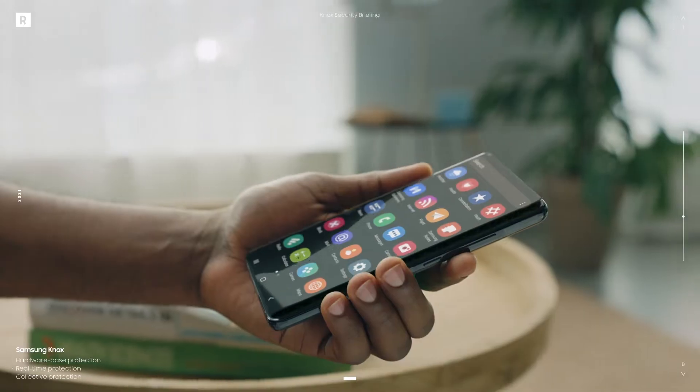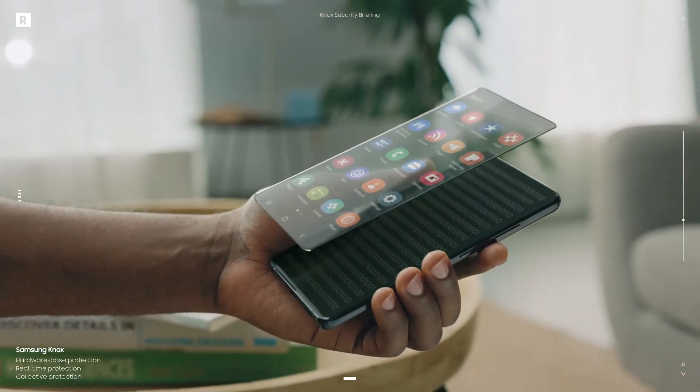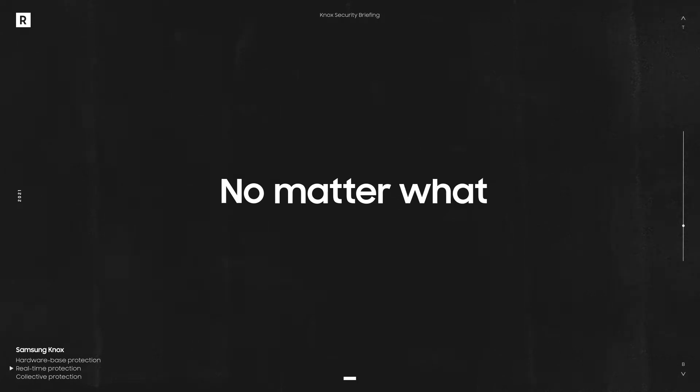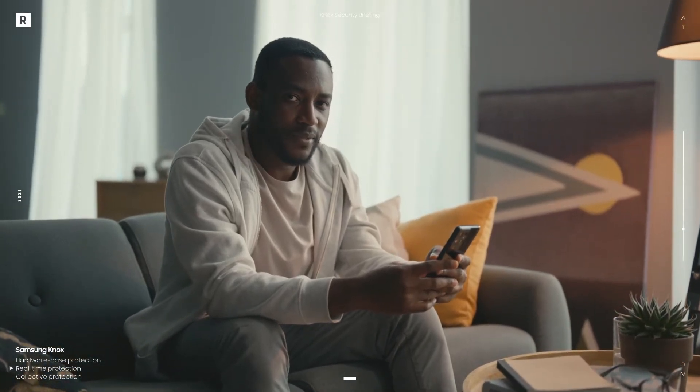Samsung Knox does real-time protection in two different ways, designed to detect and prevent any software or system modifications — no matter what. So the only person that can control your phone is you.